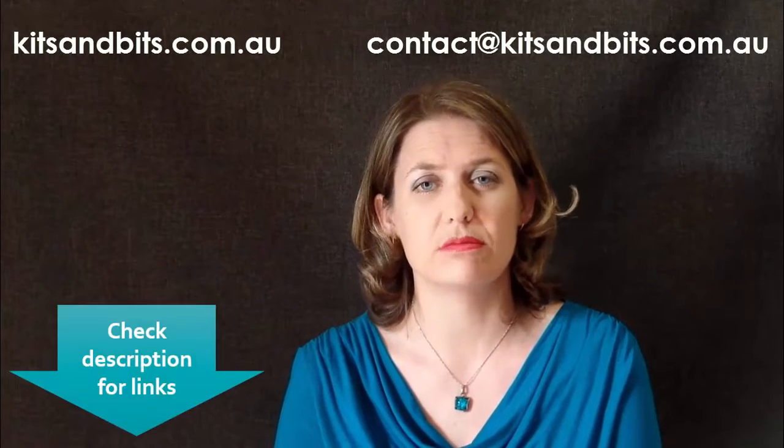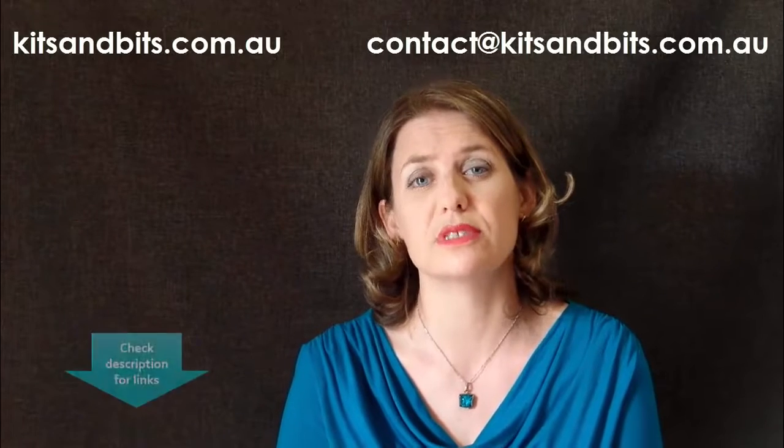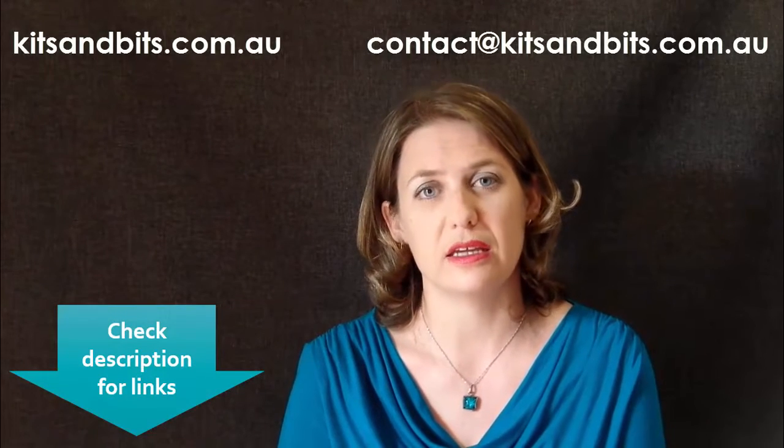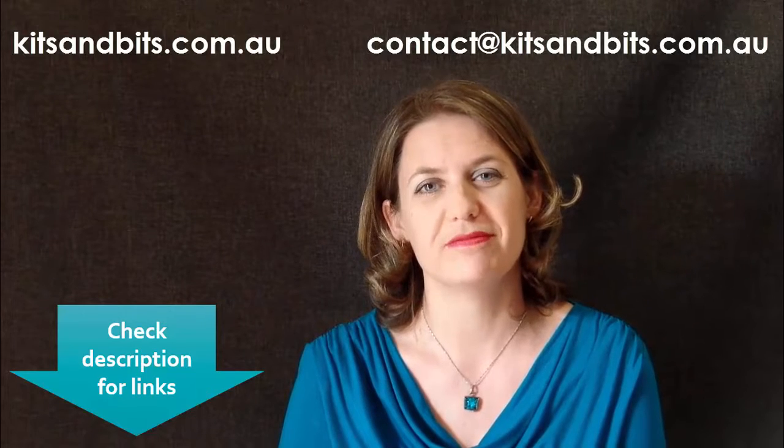please take a look at my website www.kitsandbits.com.au where you can see some samples of my work, or please email me at kitsandbits.com.au. Thanks, see ya!